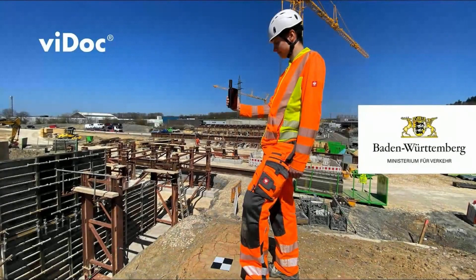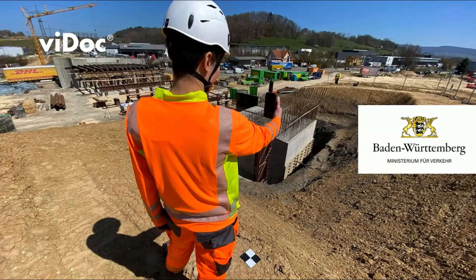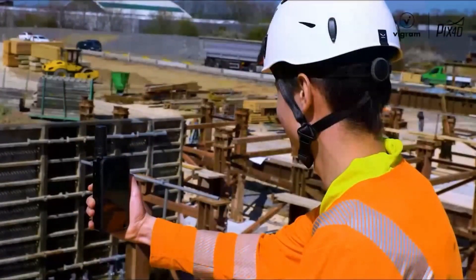Here, the V-Doc at the Ministry of Traffic and Digitization in Germany. More than five V-Docs on six different construction sites are running in the first year.